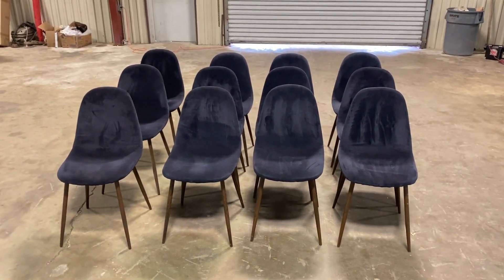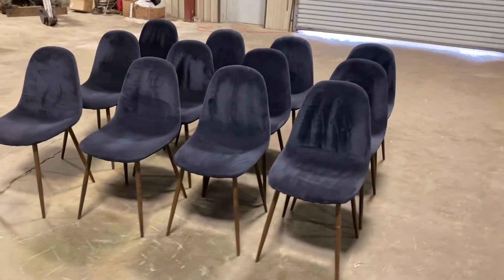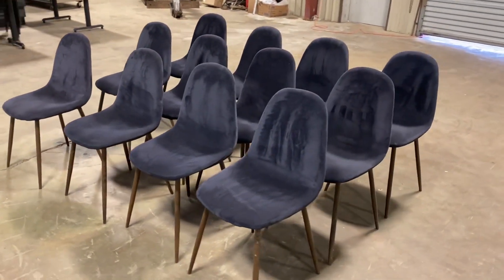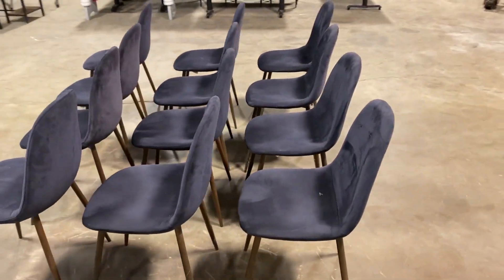Okay ladies, you don't walk around — be on these 12 matching cloth chairs. These come out of a local urgent care. There's 12 of them. They're a cloth chair with wood legs, navy blue in color. They are like a suede type of cloth.